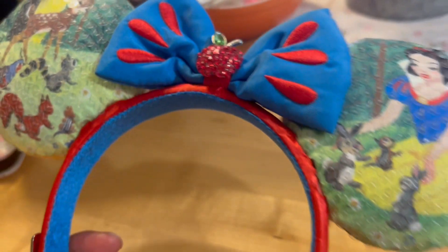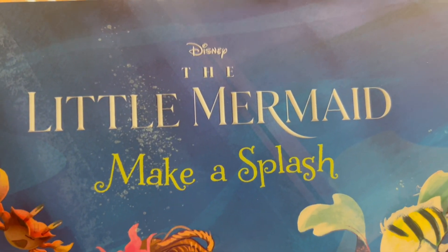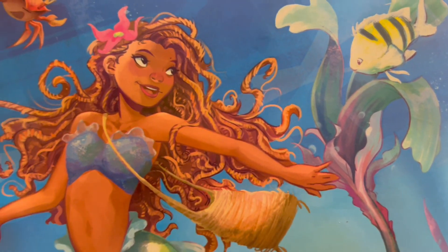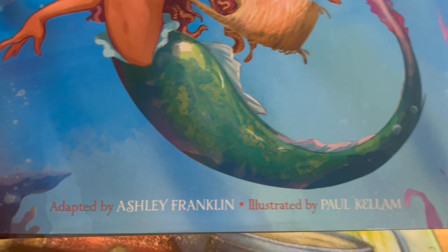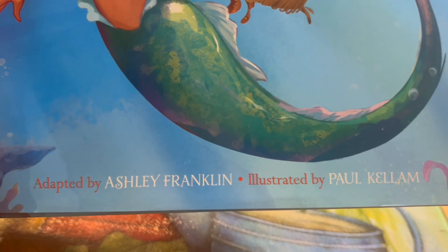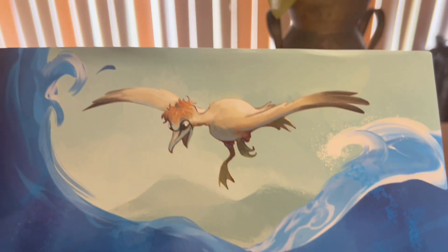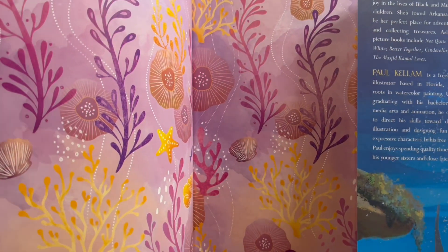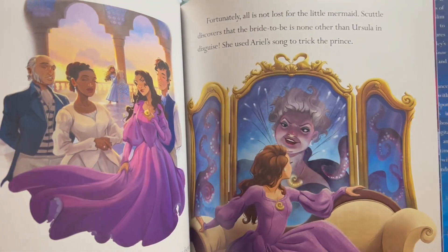And I also have this adorable Disney Little Mermaid 'Make a Splash' book — I collect children's books and I was so happy to add this to the collection. It's adapted by Ashley Franklin and illustrated by Paul Kellum. The illustrations inside are absolutely gorgeous.